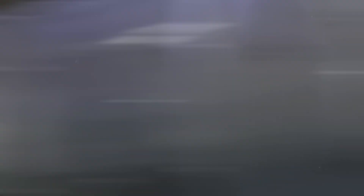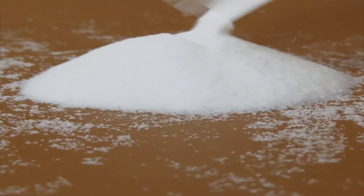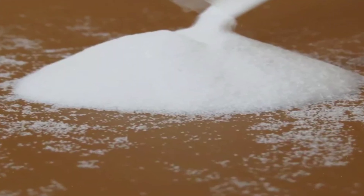This pulp is not just any wood — it's a carefully chosen warrior, destined to undergo transformation into soft, fluffy fibers. Next, we introduce a modern miracle ingredient: superabsorbent polymers. These tiny granules are the secret agents of absorbency.